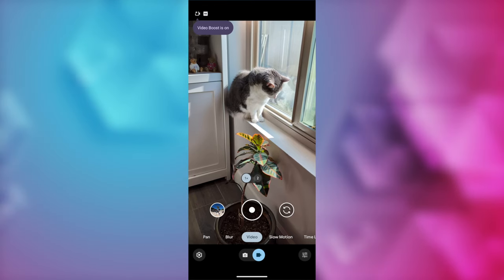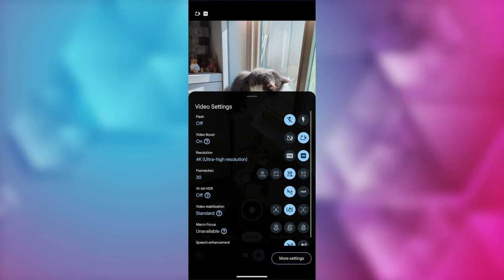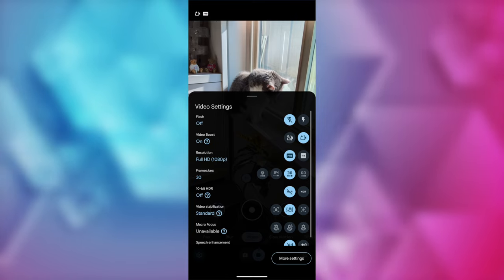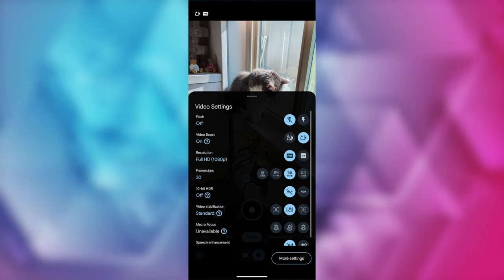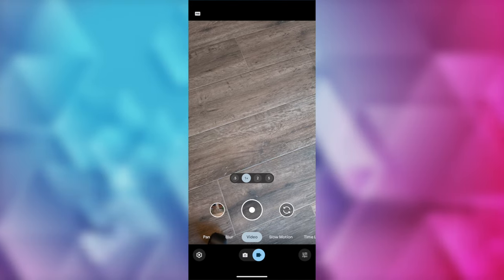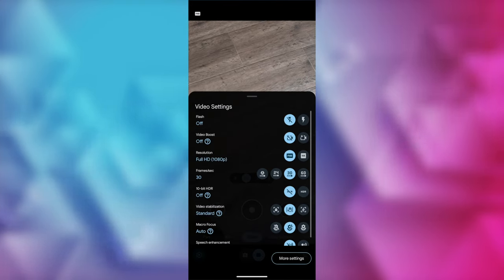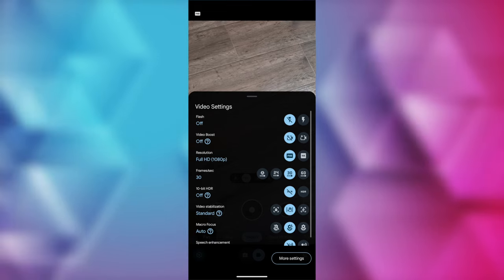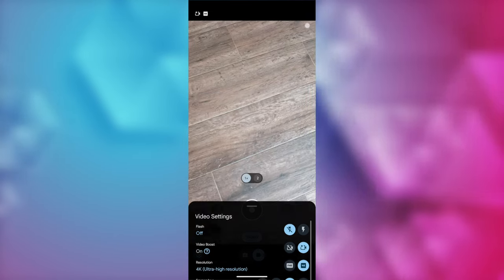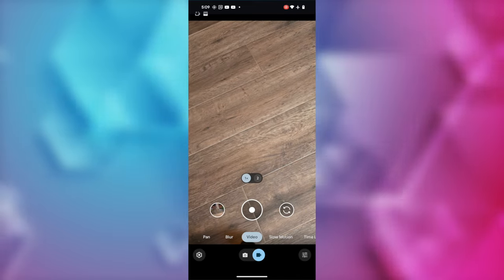I'll tap on my icon in the top left and that'll bring up my settings again, and from here I can switch it back to FHD. Also, if you toggle back to camera mode or close the camera app, the next time you go into video mode your Video Boost will not be active, so keep that in mind. You'll have to readjust the settings again, but once you've toggled Video Boost on, all that's left is to record your video as you normally would.